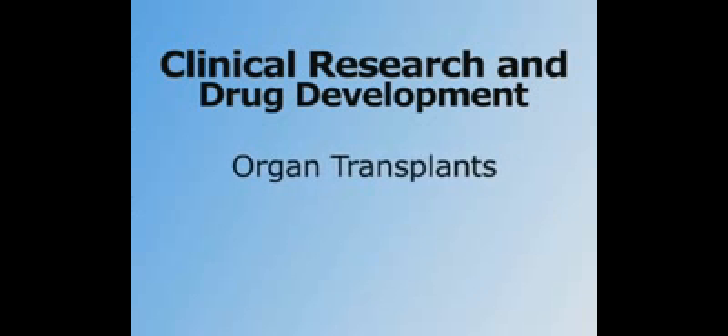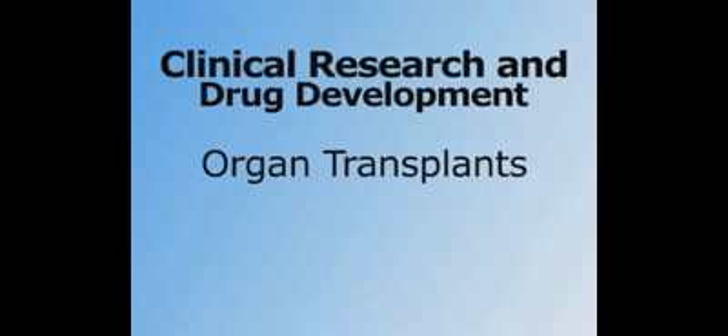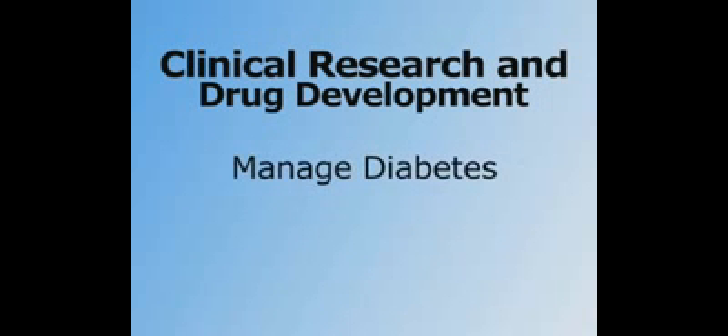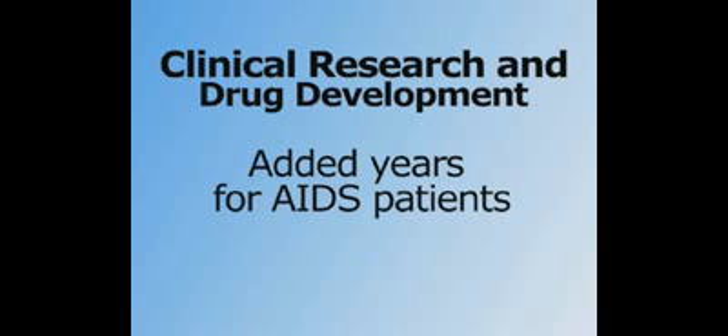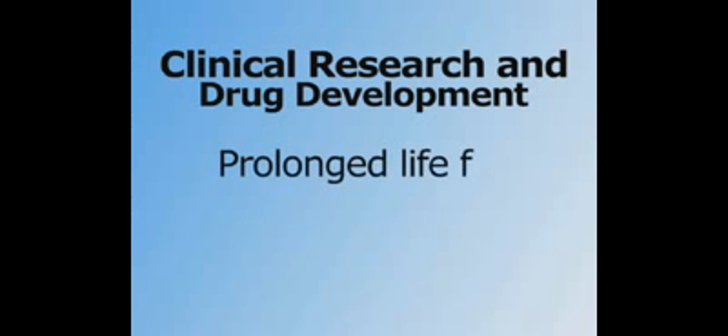Believe it or not, the clinical trial is the medical invention that has contributed to nearly all the life-saving medicines we know today. Clinical research has led to drugs that made organ transplants possible, made diabetes a manageable condition, added nearly 20 years to life expectancy for AIDS patients, and prolonged the lives of millions of cancer patients.